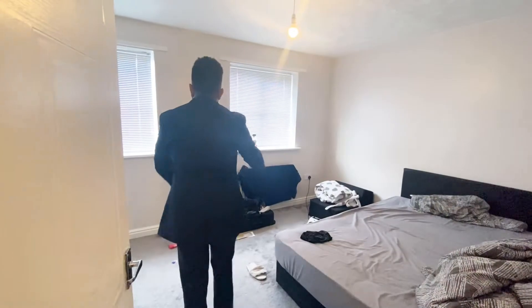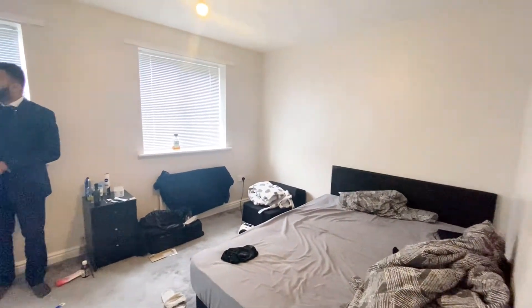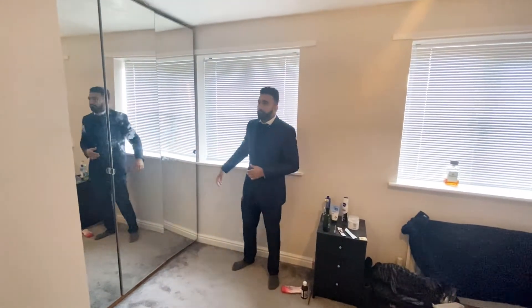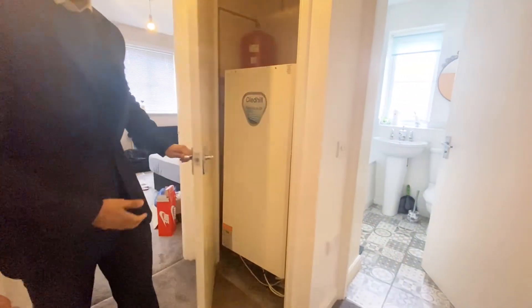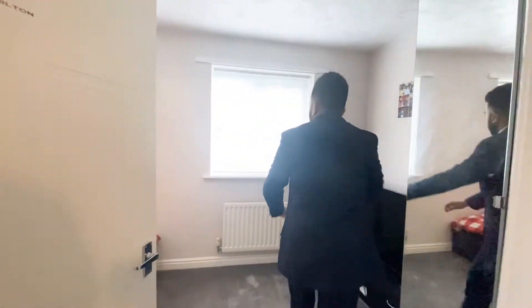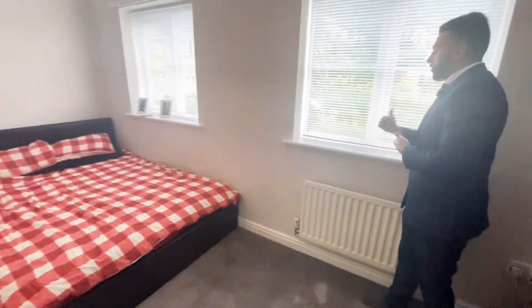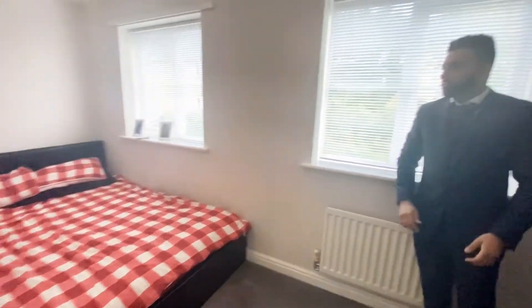...is one of the rooms right here, which looks towards the front. You've got lots of storage space in here — mainly the boiler. And the second room is towards the back right here, again a really nice spacious room overlooking the garden, and plenty of storage space in here as well.